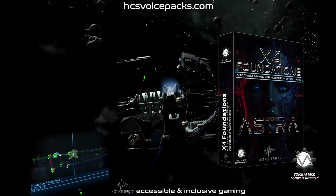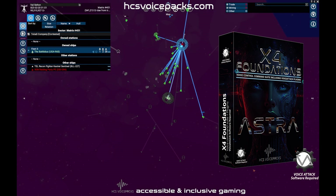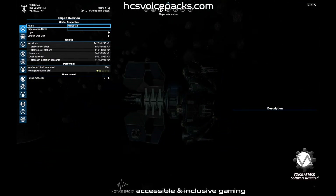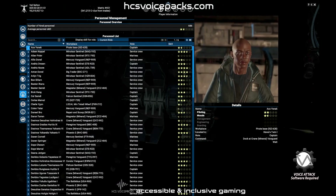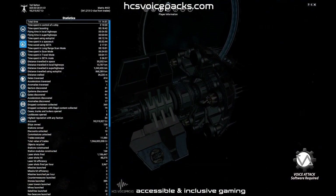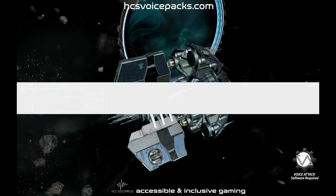Show nearby objects. Showing nearby objects. Show empire information. Empire. Show personnel management. Personnel management. Show statistics. Showing stats. Show global log book. Global log.